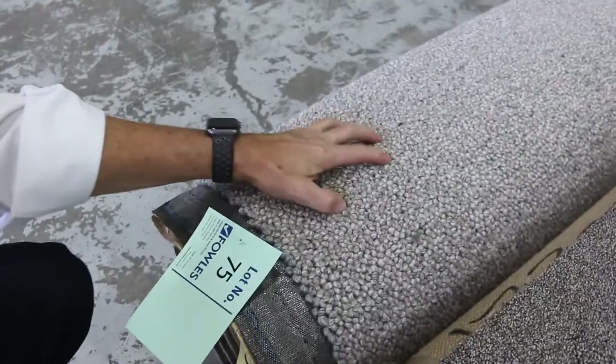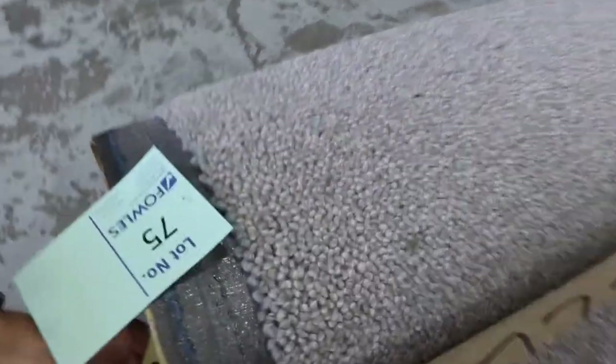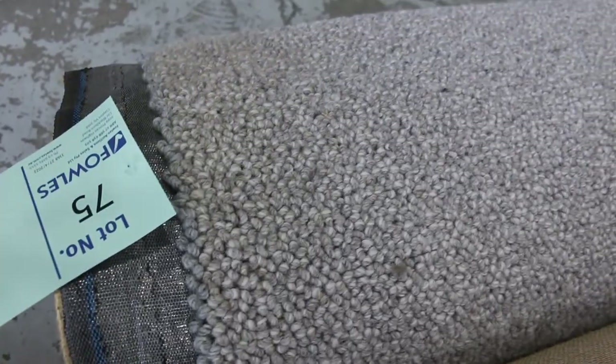Lot number 75 is a nice little chunky loop pile. This would look fantastic in a room. You could do a couple of small rooms, or maybe a massive large rug. That type of thing goes for around $40 to $50 a metre. Pure wool — can't beat the price.